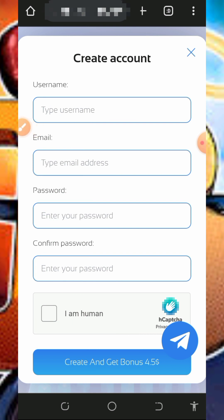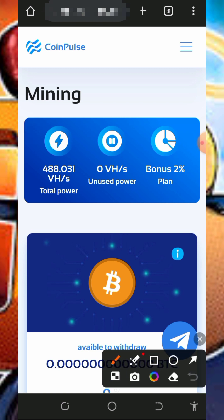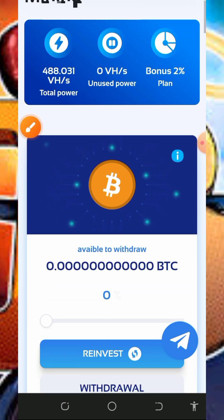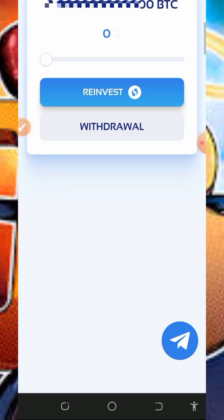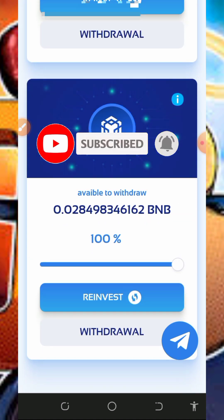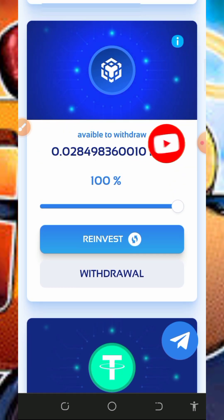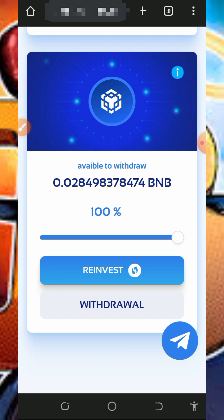Once you log into your account dashboard, you're going to see the free mining power given to you — 488.031 mining hash power. This is going to help us mine for free. You'll need to select the cryptocurrency you want to mine. There are a lot of cryptocurrencies on the screen, so you can choose to mine any of your choice.